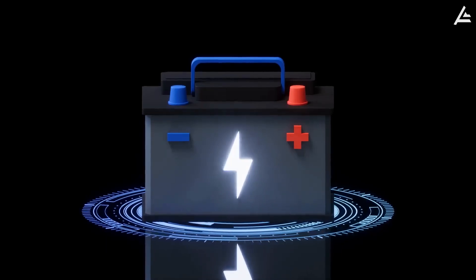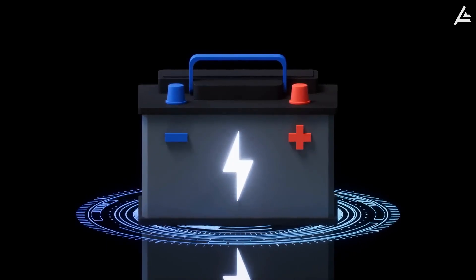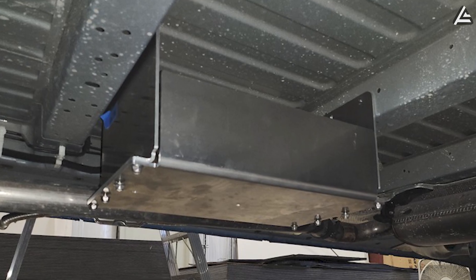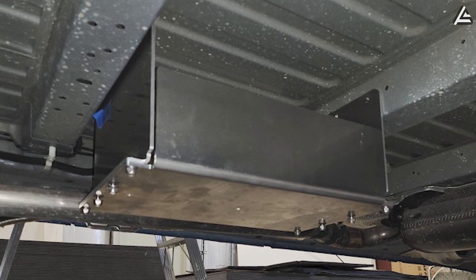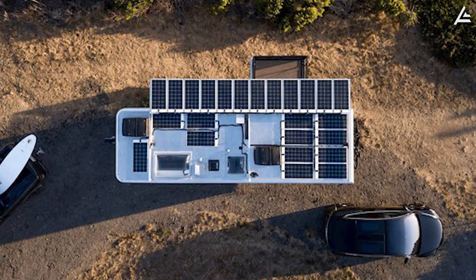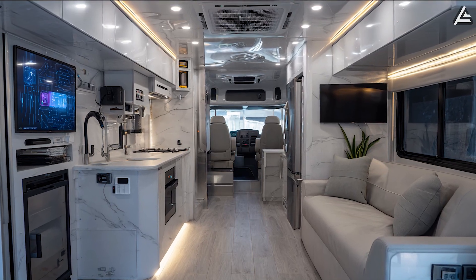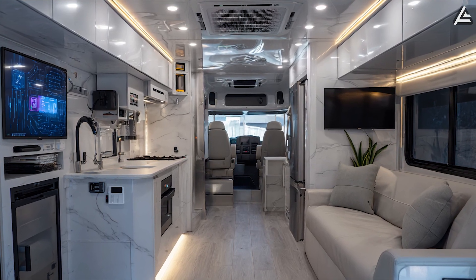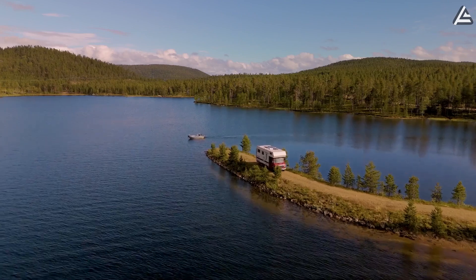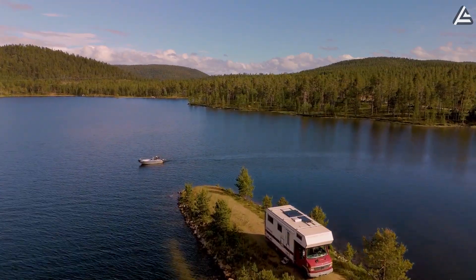The 280-kilowatt-hour lithium-titanium battery pack weighs 3,920 pounds and sits strategically within the reinforced floor chassis. It delivers 50 to 70 kilowatt-hours of daily consumption for full off-grid living, including air conditioning, refrigeration, and electronics. Complete electrical independence lasts 7 to 10 days, depending on usage patterns.